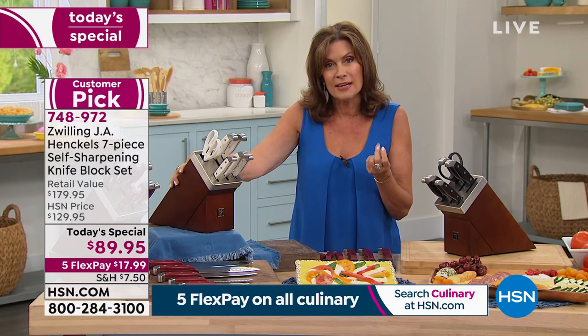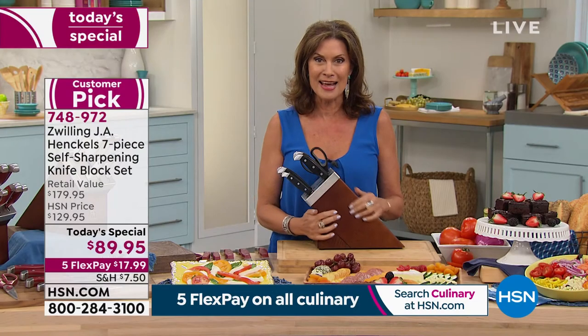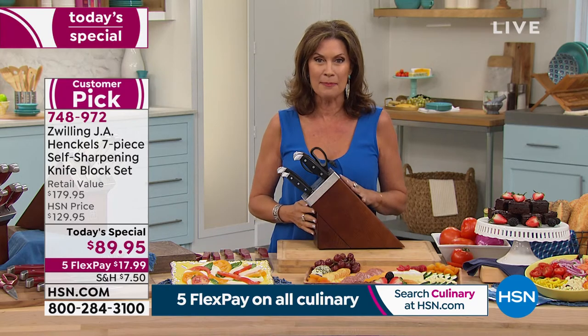If you have not signed up for our HSN credit card, we just started a brand new promotion today. When you sign up and you're approved, you could save $40 off your next purchase, which means this could be sitting on your kitchen counter for $49.95. What a buy.